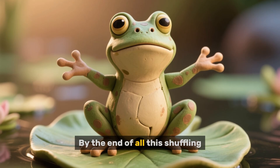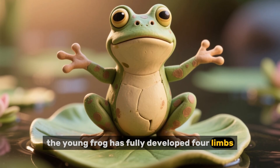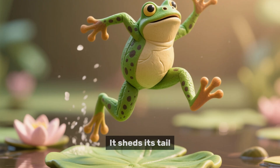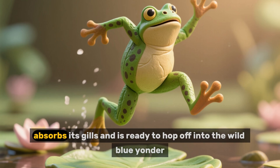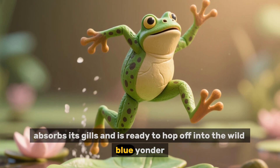By the end of all this shuffling, the young frog has fully developed four limbs, lungs, and the ability to live on land. It sheds its tail, absorbs its gills, and is ready to hop off into the wild blue yonder.